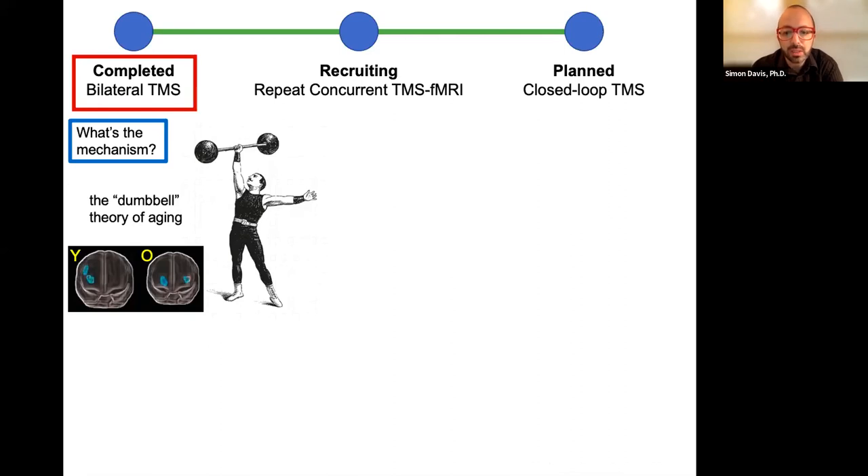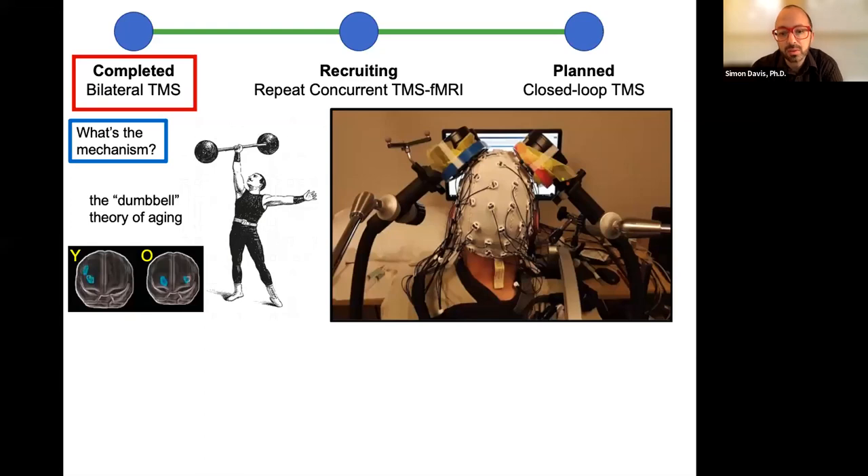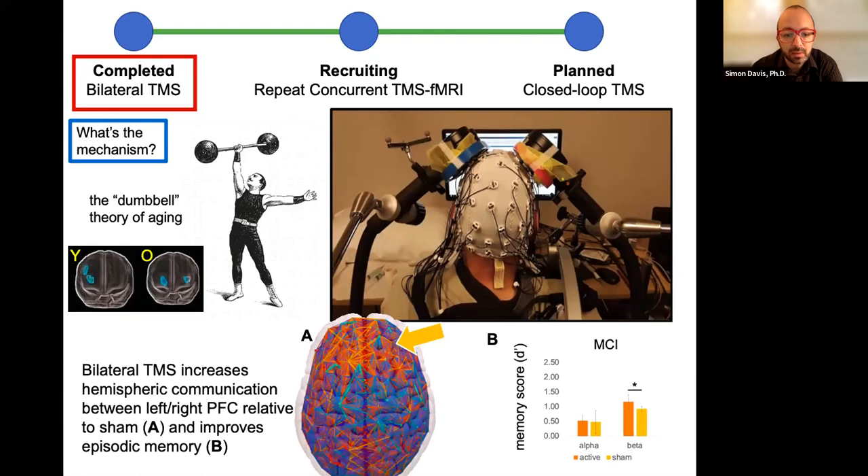We decided to try and control this process. We set up both healthy controls and MCIs with an EEG cap and two concurrent TMS coils, eliciting stimulation at different frequencies and intensities. Results look good — we do increase bilateral communication. All this activity in PFC means we're increasing bilateral communication both structurally and functionally relative to sham, and we're getting episodic memory improvements with specific beta frequency stimulation.